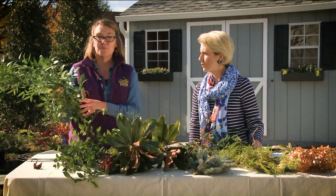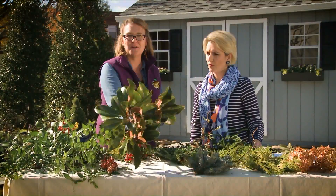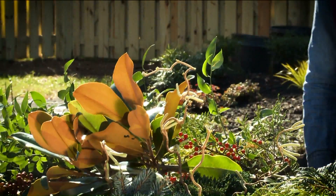All of these things that we have here are for sale at Colesville as well. I also think everybody needs magnolia. You live in the South, you need Southern magnolia. There are dwarf varieties as well — if you don't have a large space, you can buy a dwarf magnolia.